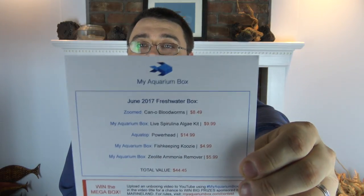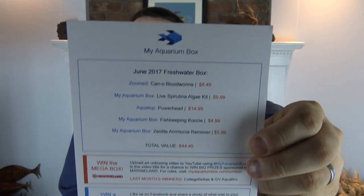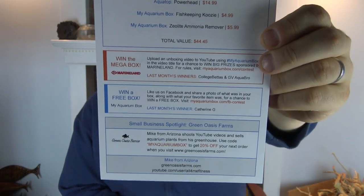As always, the first thing you have in your box is your scorecard. It lists all of the things that are in this box as well as a few ways to win prizes. We have the mega box prize sponsored by Marineland — all you need to do is do an unboxing video like this, tell us what you liked about what was in your box, upload it to YouTube with the hashtag My Aquarium Box, and you're automatically entered to win big prizes: Marineland canister filters, LED lights, all kinds of big stuff. We pick two winners every single month.